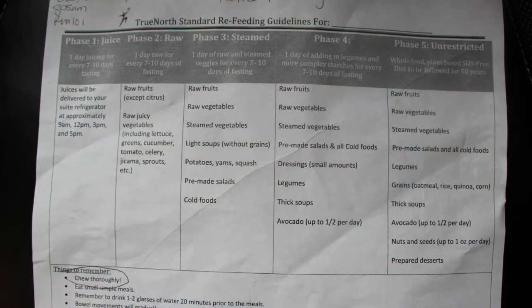Here at True North, they have a program for refeeding, and how you refeed — how you move on to solid foods — depends upon the number of days that you have fasted. For example, if you have done up to seven to ten days of fasting, they'll put you on the juice program for a day and then you move on to raw fruits and so on. If you've done more than ten days, you go on a raw juice program for two days, then raw for two days, and so on. This sheet here is a very useful guide that they use.